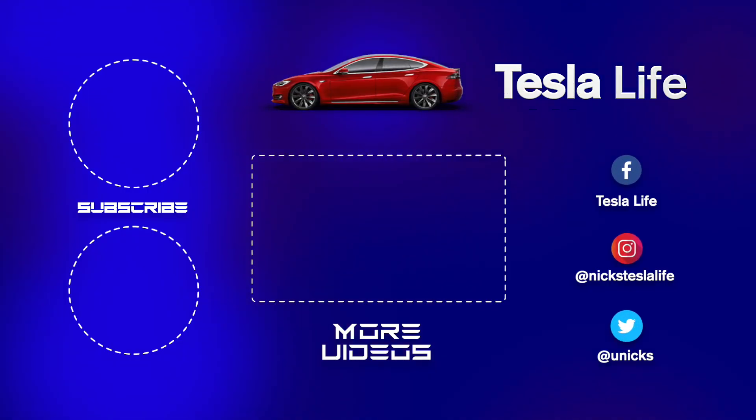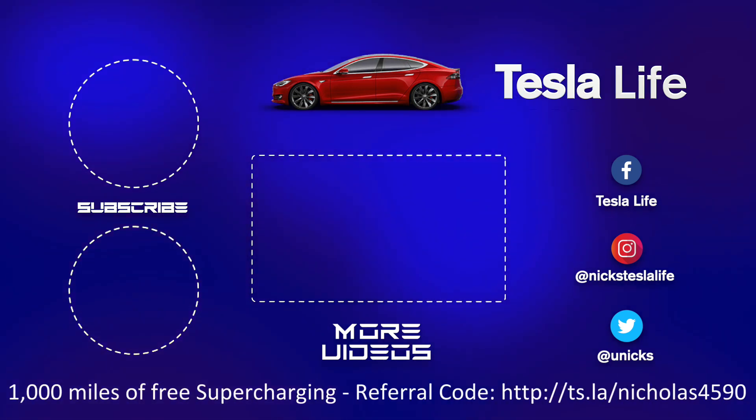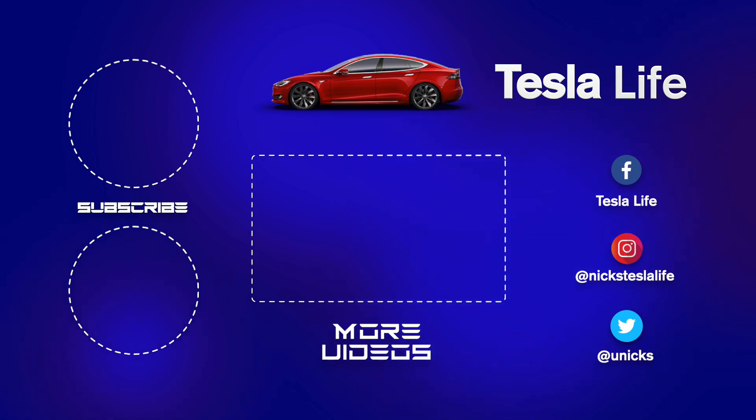Thanks for watching. If you like this video please subscribe and share with your friends. My other Model 3 videos are in the middle. If you want 1,000 miles of free supercharging please use my referral code listed on the bottom. My Facebook, Instagram, and Twitter accounts are on the right, and check out my new channel Pickleball is Life — it's a great game, subscribe on the bottom left.